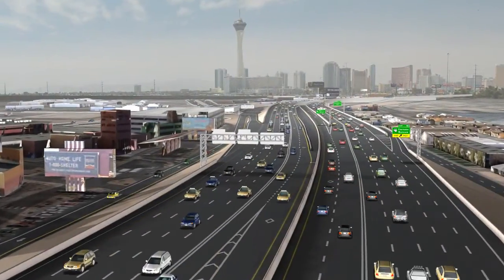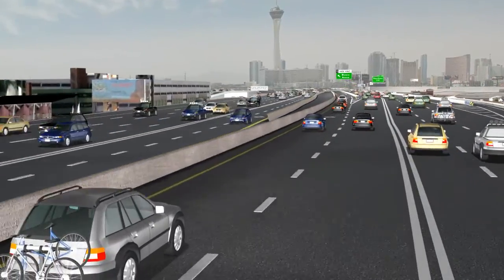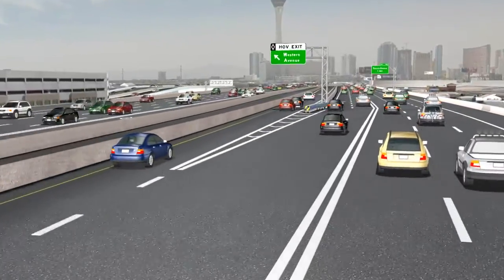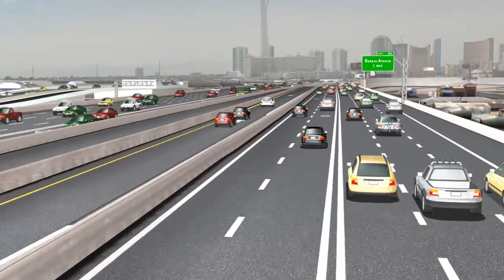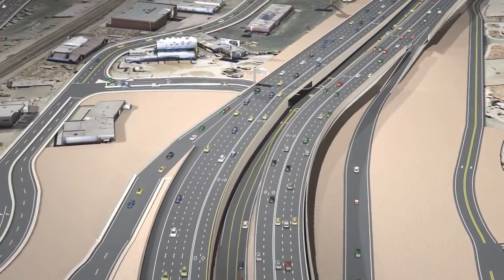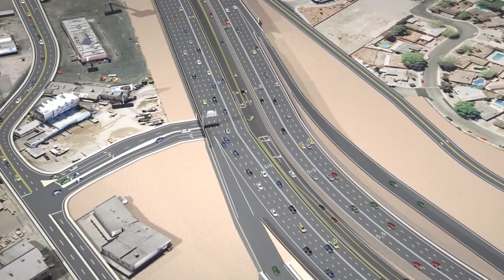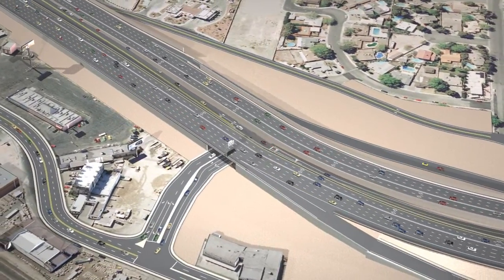A new HOV interchange will also be built at the I-15 corridor, just south of Charleston Boulevard. Motorists in the HOV lanes will be able to directly connect to and from the local streets. In addition, this new interchange will relieve congestion on the heavily used adjacent Charleston and Sahara interchanges and provide future opportunities for enhanced express bus transit services for Las Vegas transit users.